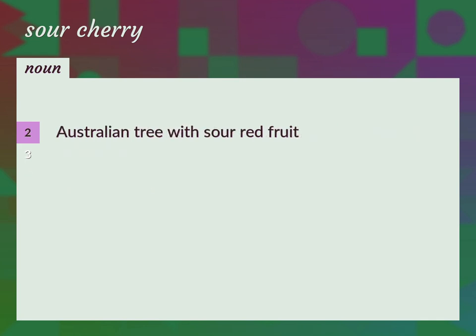Australian tree with sour red fruit. Eugenia coronantha. Acid cherries used for pies and preserves.